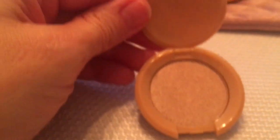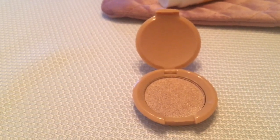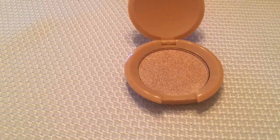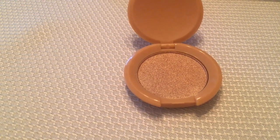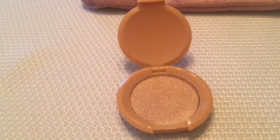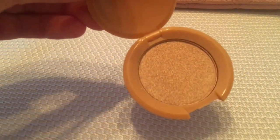Oh, that's really pretty! I'm actually almost out of mine because when I do wear blush, I like to put highlighter on my cheeks, nose, and chin — and of course your cupid's bow. So yeah, there's that highlighter.